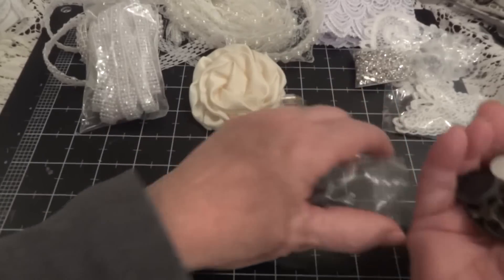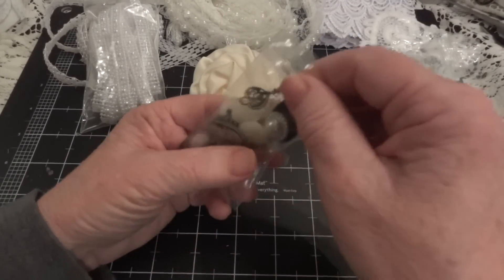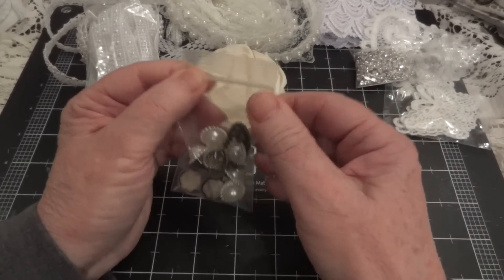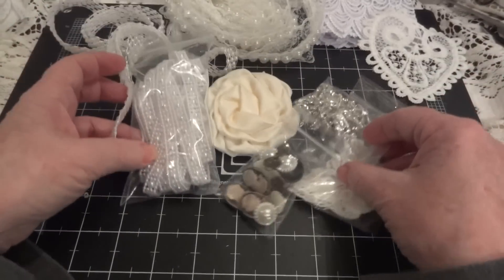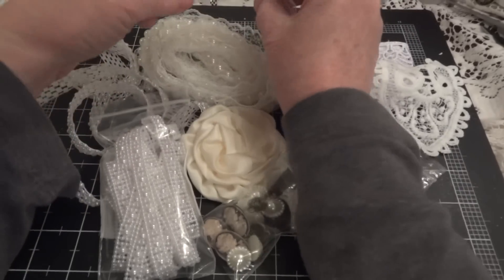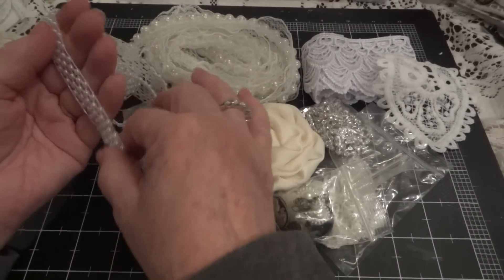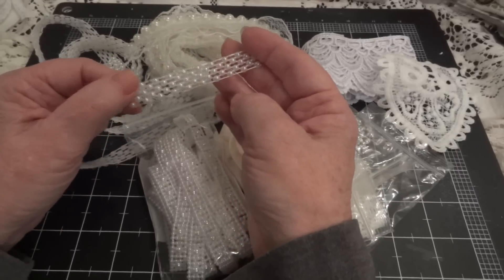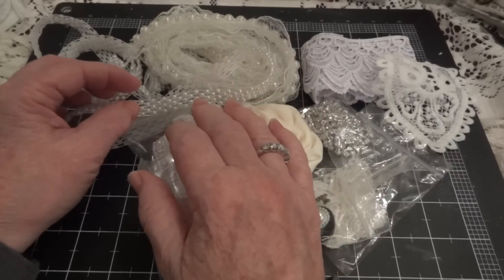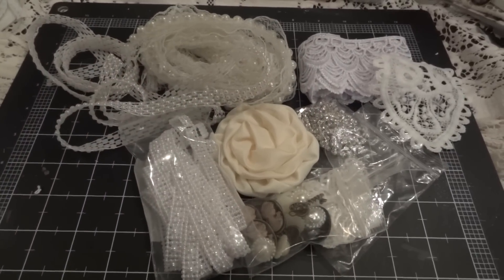That is my design team package. It's all beautiful, Amy, and I can't wait to start on a project. So go check out her store and the other sites that I'll put in the description box. I will see you all again soon with a project for Amy, for Shabby is Chic Boutique. Thanks for watching. Bye!